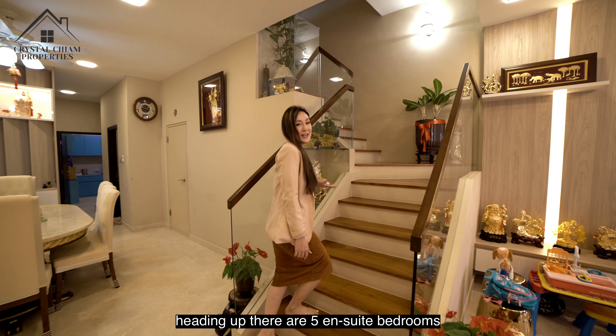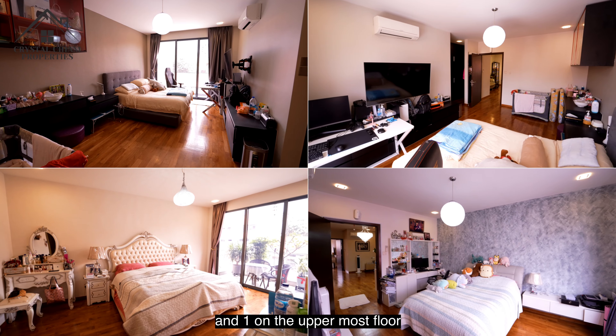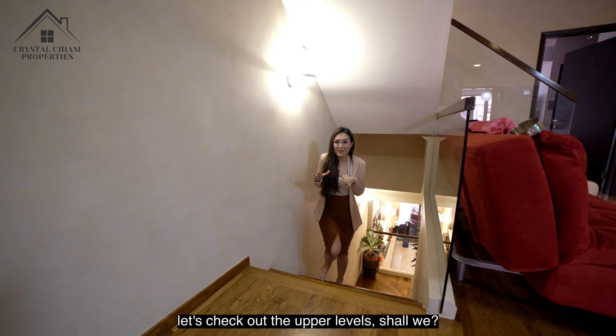Heading up, there are five ensuite bedrooms — two each on level 2 and level 3, and one on the uppermost floor. Let's check out the upper levels, shall we?